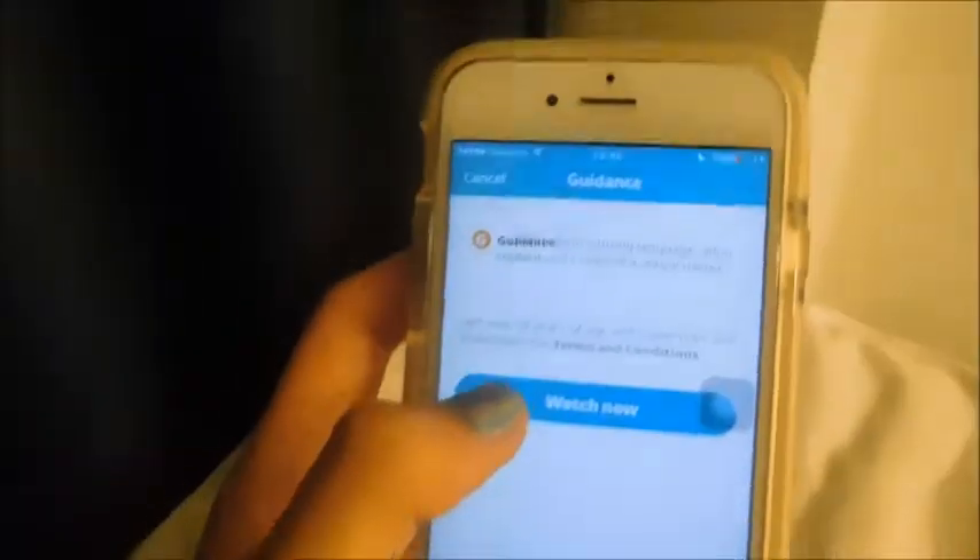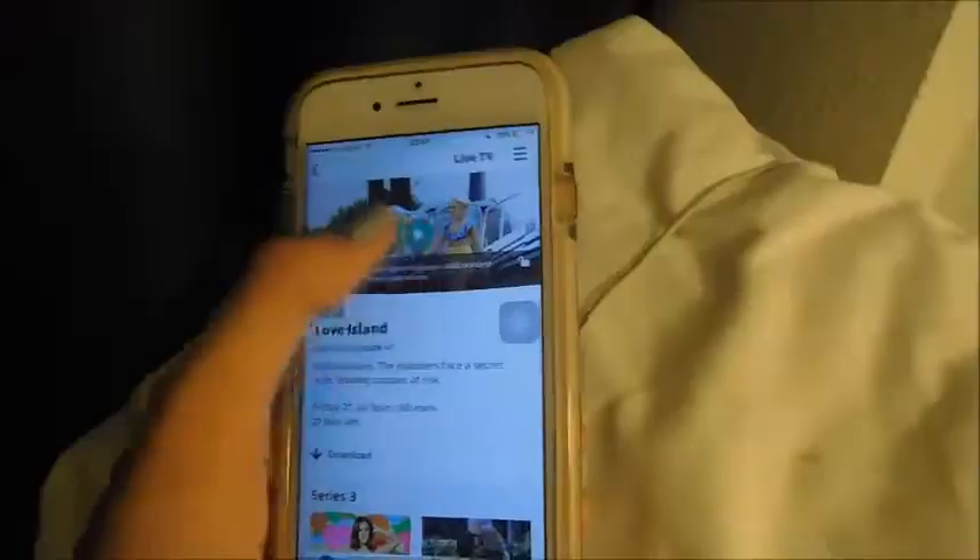I'm going to watch Love Island because I haven't watched three days of it and I am so excited. Literally have to get new batteries tomorrow because it's dying a lot. I'm really excited — and the final was tonight and I do not know who won.